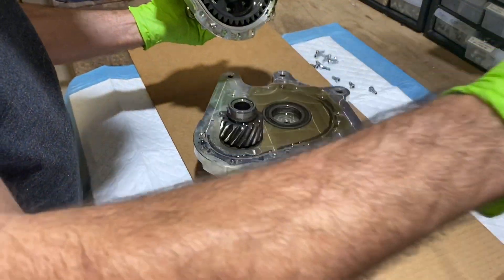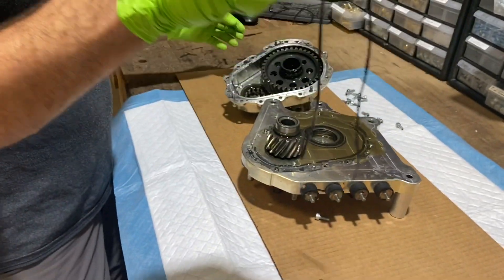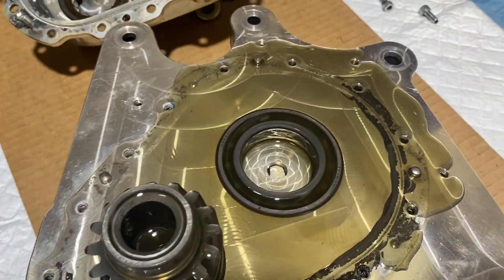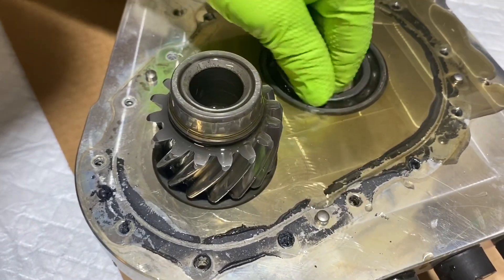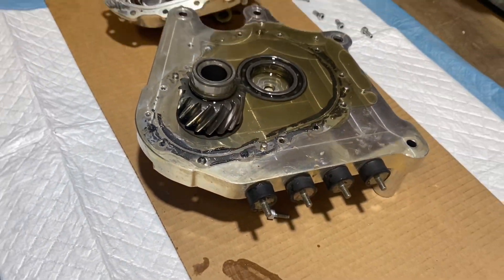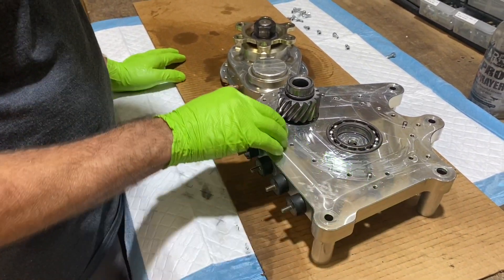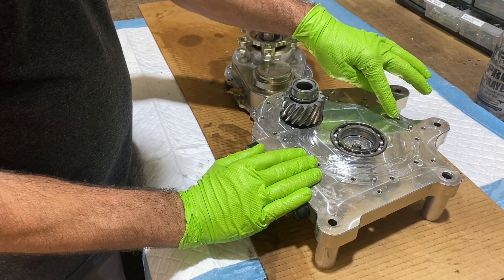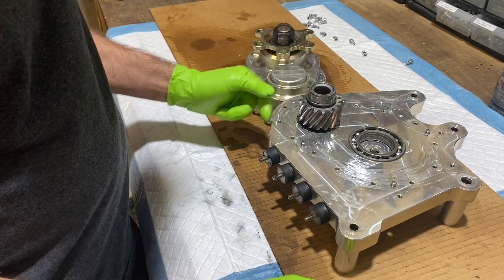It looks nice and clean, so we'll clean this up and take another look. The oil looks brand new — we don't know how old it is, but everything looks real nice. There's the rear bearing — spins nice. It all looks perfect. After cleaning both halves, I used a razor blade to scrape the mating surface. You can see there's no fretting corrosion, meaning there's no movement between parts, which is something I always look for — that's a good sign.